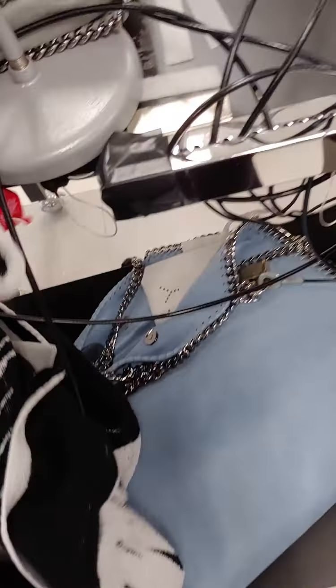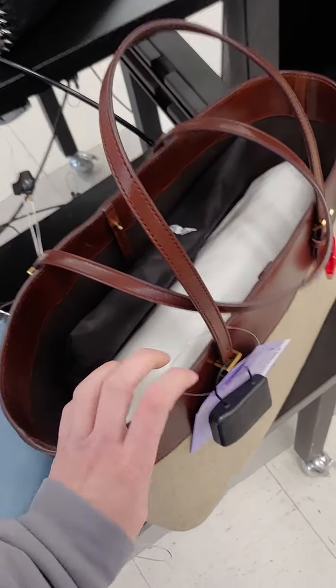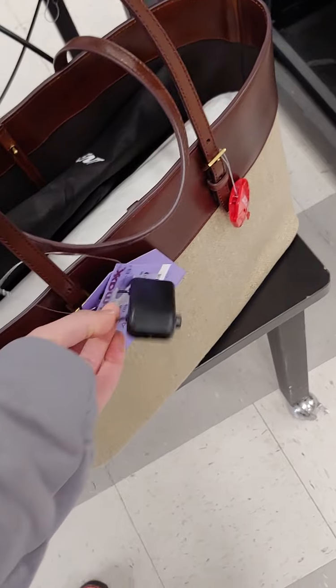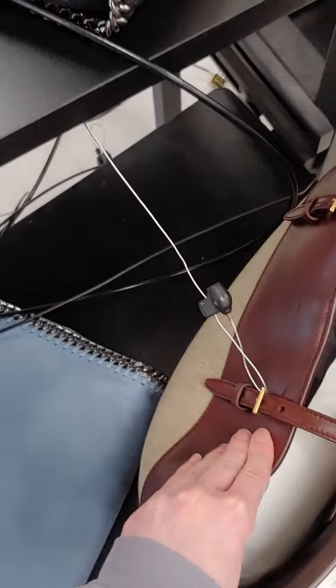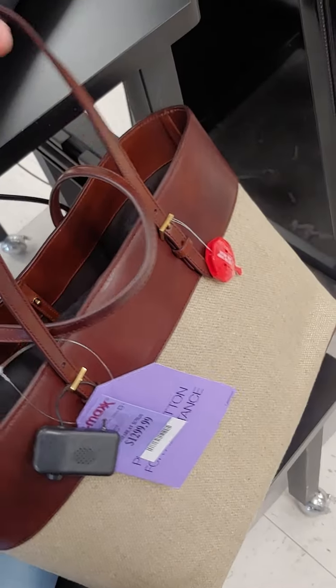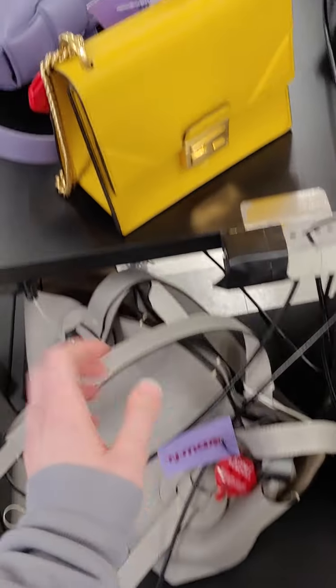Stella McCartney. Whoop — that almost fell. It's fine. St. Laurent. $1,300. A lot of stuff today. Fendi.